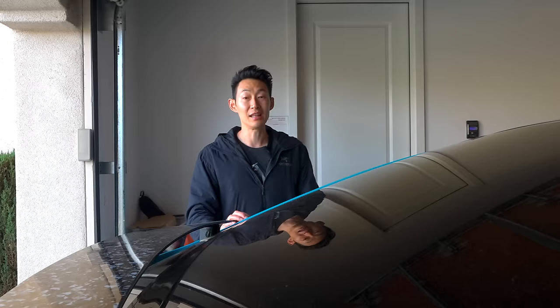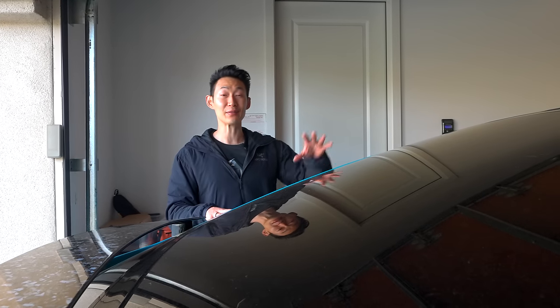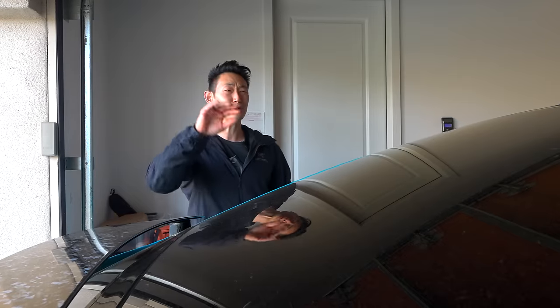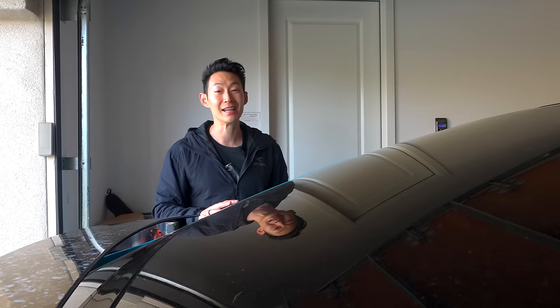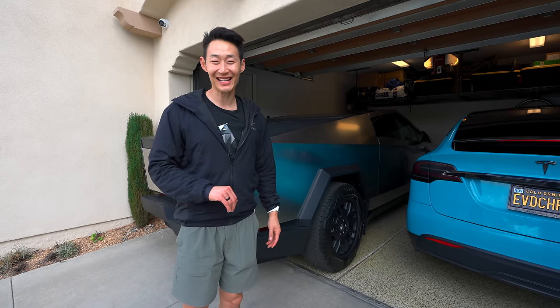Look at all this space. The beauty of this is because I have my Model X on the left side, I can still access stuff in the middle of the garage with the garage door closed, no problem, because there's enough space. And the Cybertruck, since it's all the way at the far end, it doesn't really matter anyway. That settles the question: can a Model X and a Cybertruck fit in a normal-sized garage? Yes. Thanks so much for watching, I'll see you guys next time.